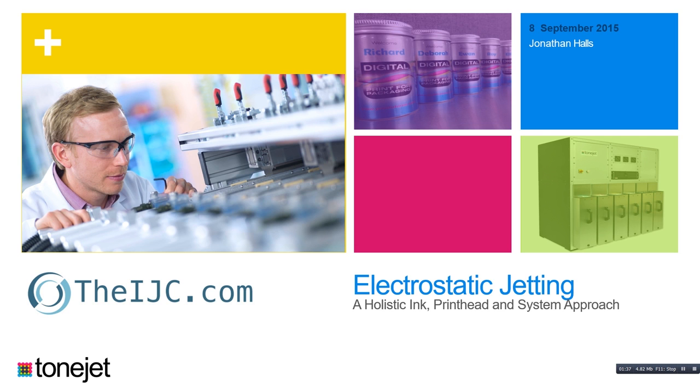Tonejet, which I'm going to talk about today, is one situation where we do exactly that. My aim in the next 25 minutes is to show you how Tonejet's electrostatic deposition technology solves, uniquely, some of the main challenges of printing on particularly metal packaging, in terms of delivering low-cost, high image quality and very thin ink layers.